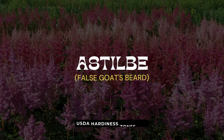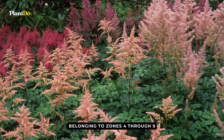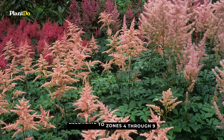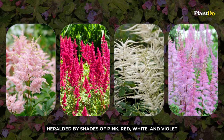As our enchanting shade garden adventure draws closer to its grand finale, we encounter the Astilbe, nature's elegant summer serenade. Belonging to zones 4 through 9, Astilbe steals the show with its feathery bloom spikes. Its grand performance, heralded by shades of pink, red, white, and violet, is an annual woodland spectacle.